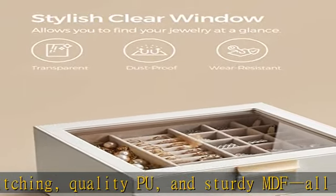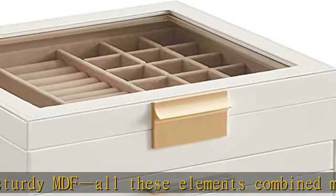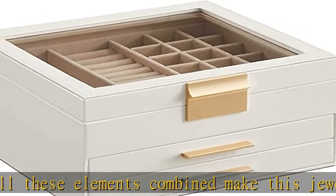Fancy gift idea: with its original design, stylish look, and quality craftsmanship, all these features make this jewelry case a perfect birthday or anniversary gift for your family and friends.